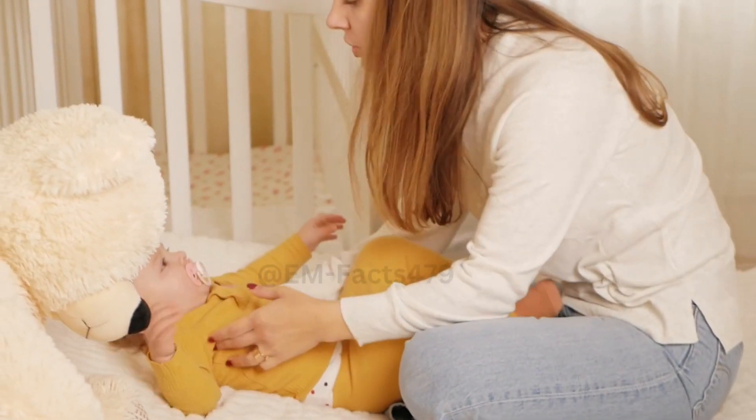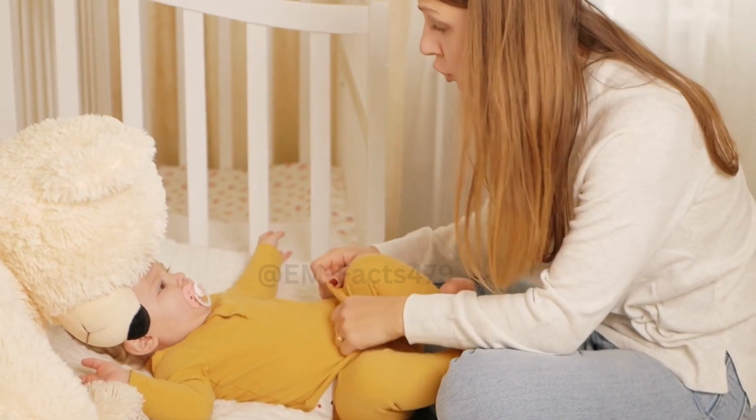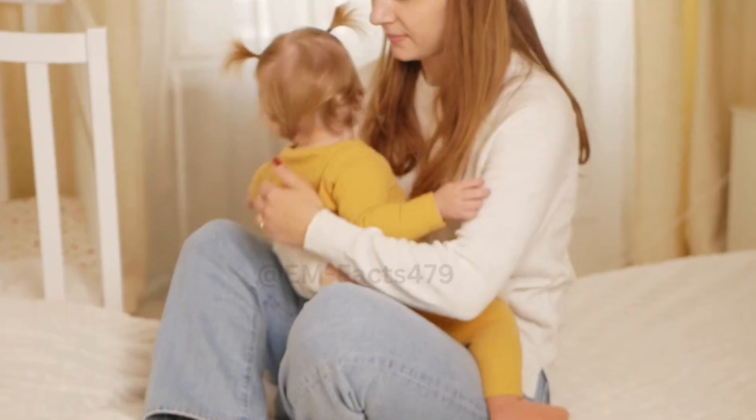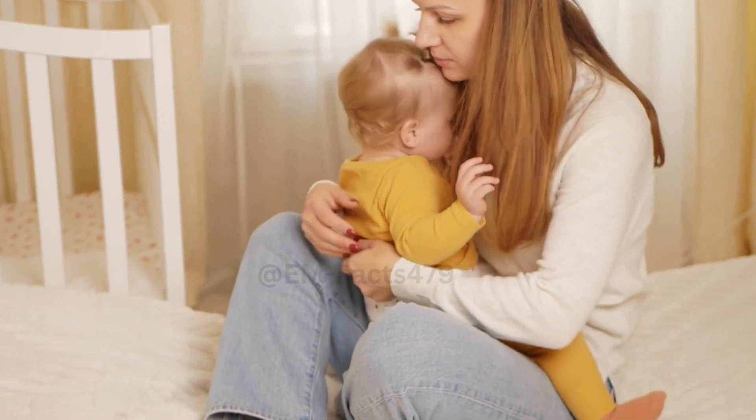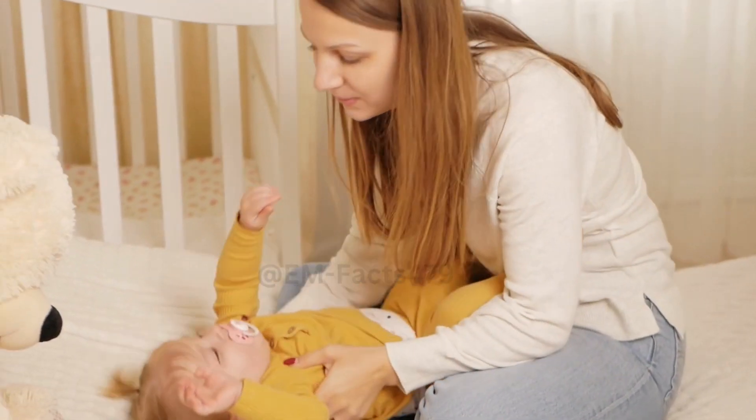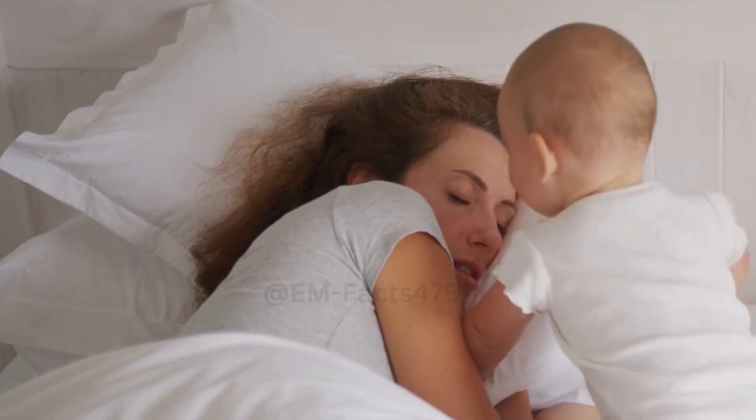Breastfeeding Positions: Finding the right position can make a world of difference in your breastfeeding journey. We'll explore different positions such as the cradle hold, football hold, and side-lying, so you can find what works best for you and your baby.